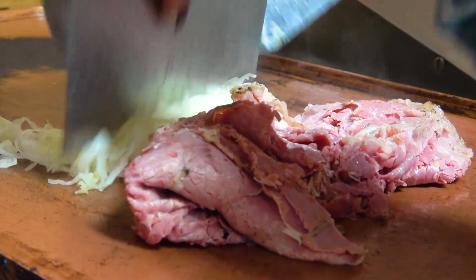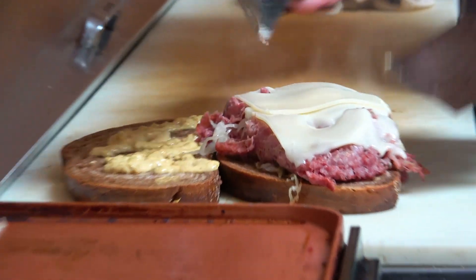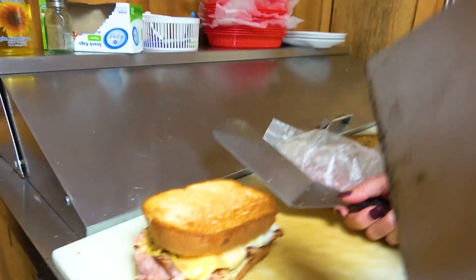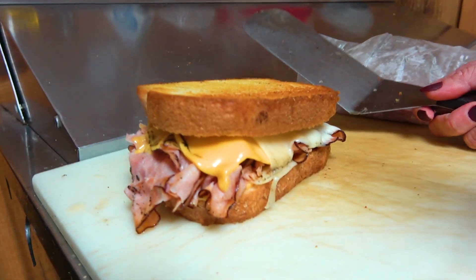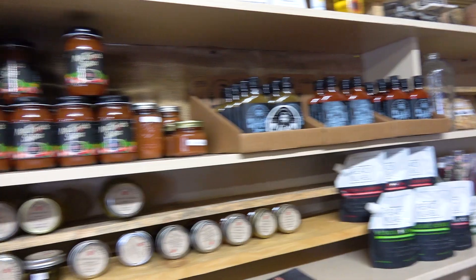I had their version of the Reuben, called the Rubicon. It was quite good. Another popular sandwich is called the Boss Hog — it's got great ham and two slices of American cheese and two slices of Swiss cheese. Awesome. And yes, that's local Arkansas ham. They also carry a selection of local grass-fed meats and items made just in Arkansas.